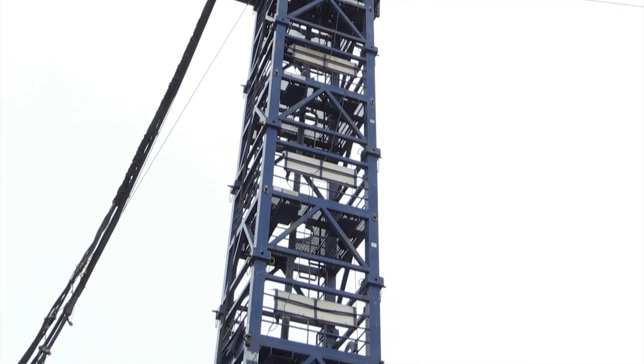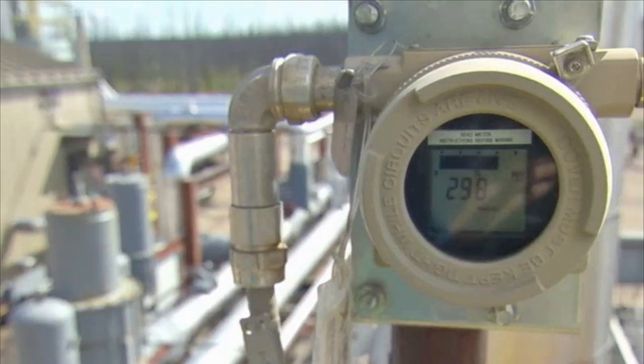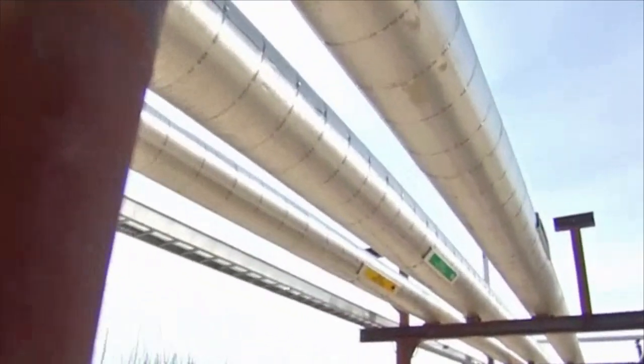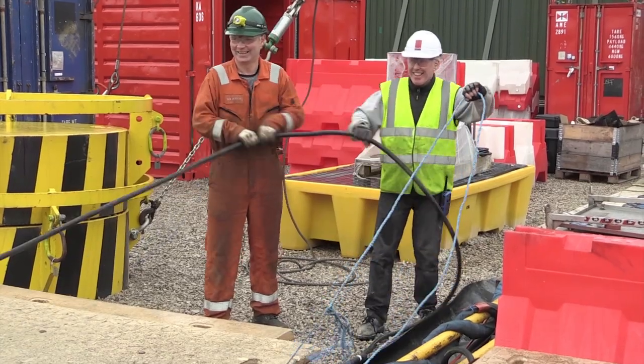Derrick and drill operators place derricks in the correct location and keep them running around the clock, monitoring gauges, repairing equipment and checking for problems. Drill operators also train drill crews on procedures and safety measures.